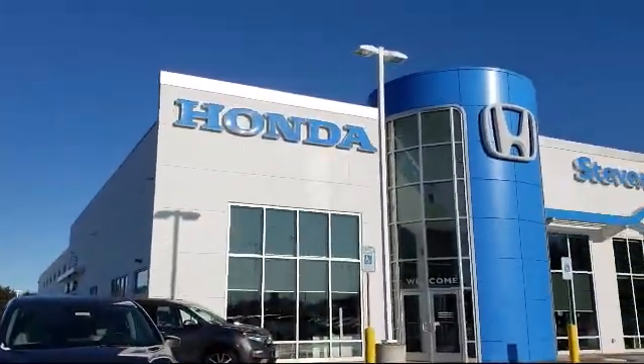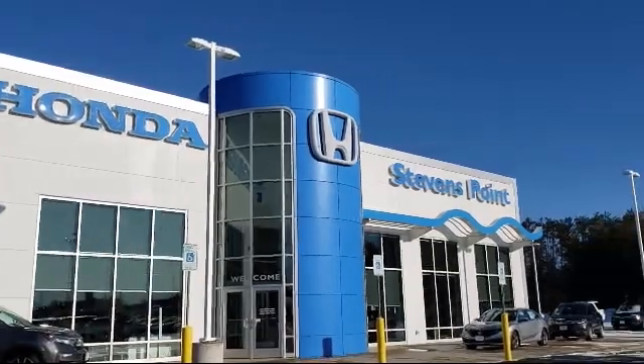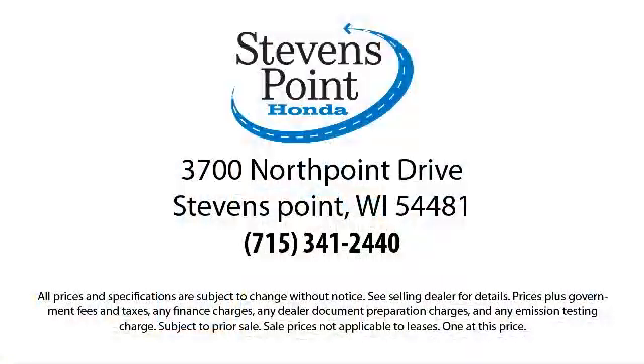So come visit us here at Stevens Point Honda, where you always win. We're located at 3700 North Point Drive in Stevens Point. We'll be right back.